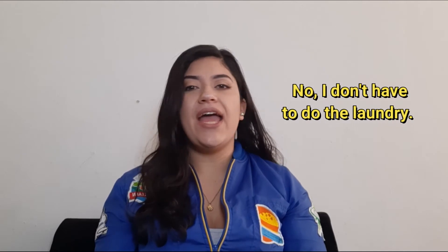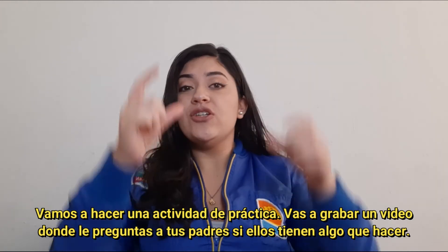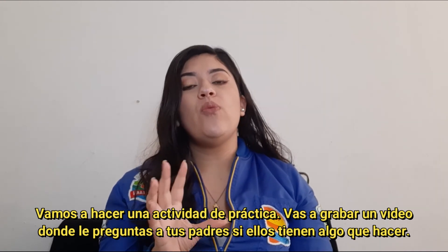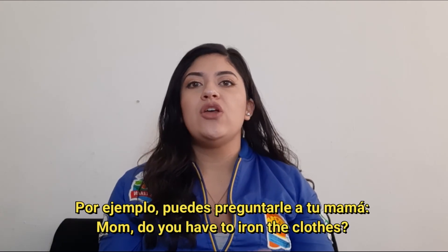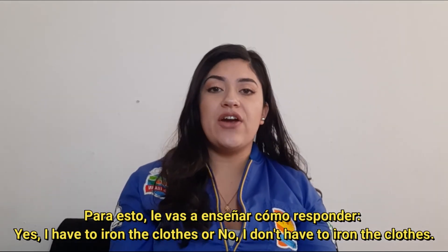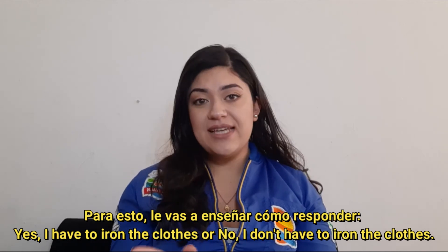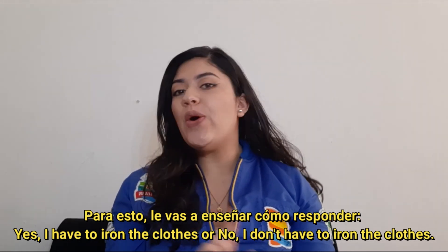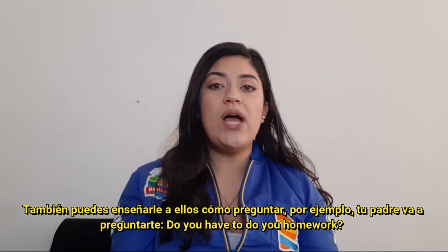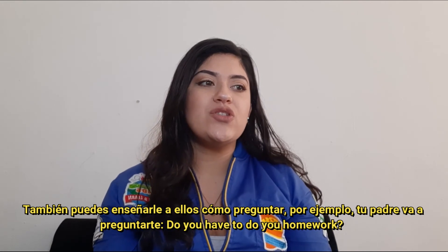We are going to do a practice activity. You are going to record a video where you ask your parents if they have to do something. For example, you can ask your mom: 'Mom, do you have to iron the clothes?' Then you are going to teach her how to answer: 'Yes, I have to iron the clothes' or 'No, I don't have to iron the clothes.'